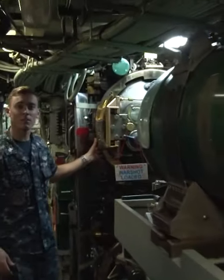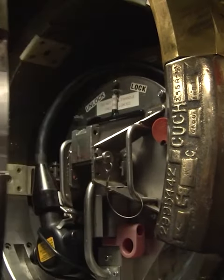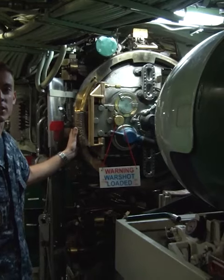The USS Columbia has four torpedo tubes 21 inches wide and 21 feet long, angled at 7 degrees outboard so they do not interfere with our sonar capabilities.